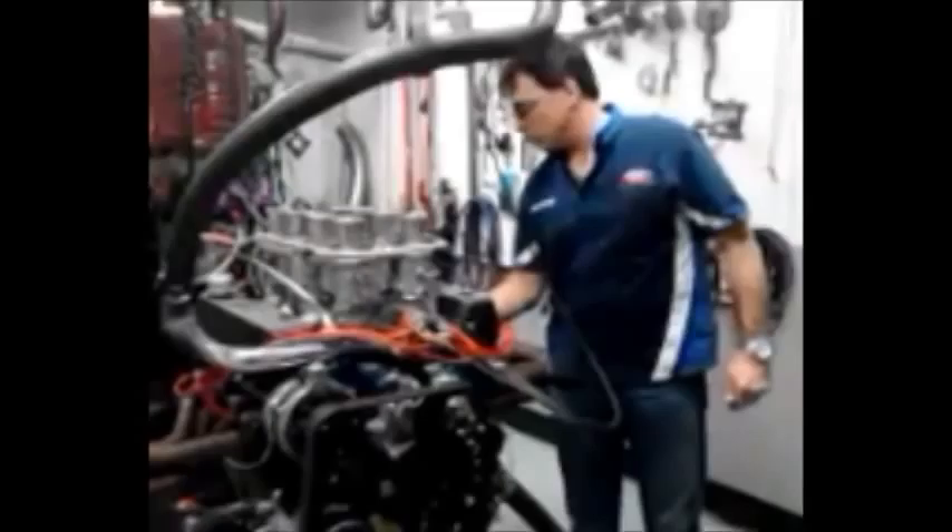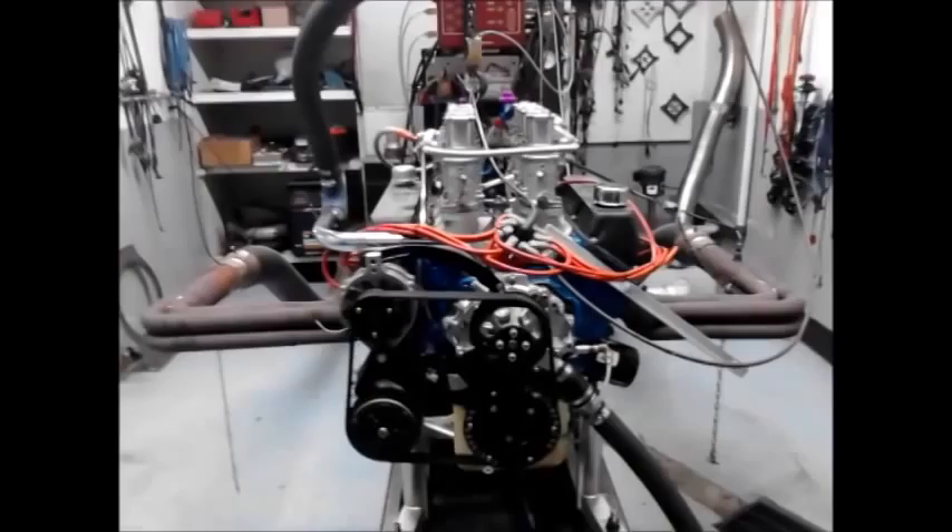Good morning, Jeff. This is Massimo Voltolini engine block 00117.